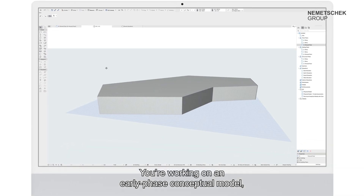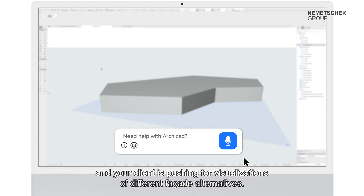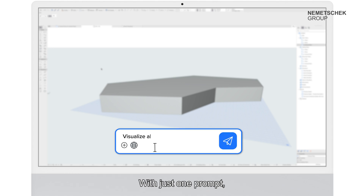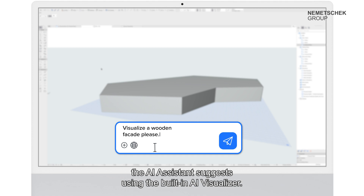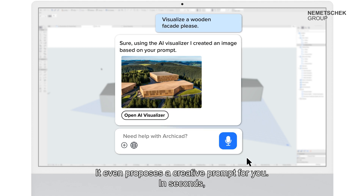You're working on an early phase conceptual model and your client is pushing for visualizations of different facade alternatives. With just one prompt, the AI assistant suggests using the built-in AI visualizer, and it even proposes a creative prompt for you.